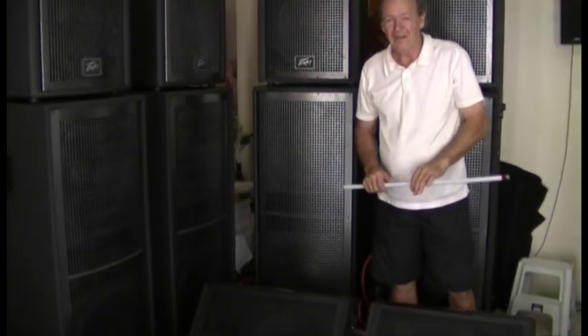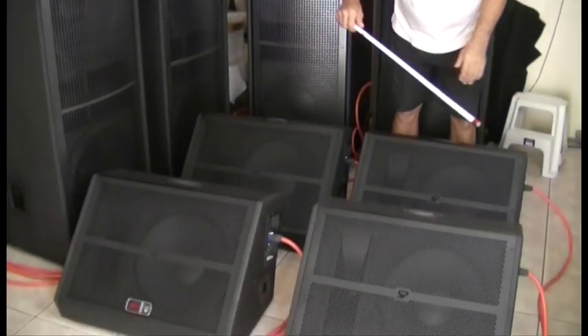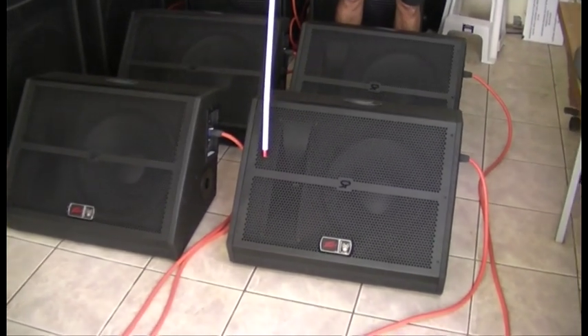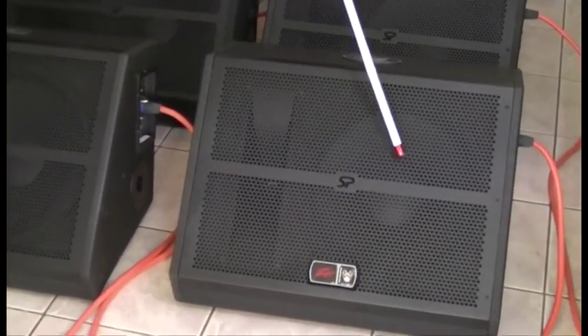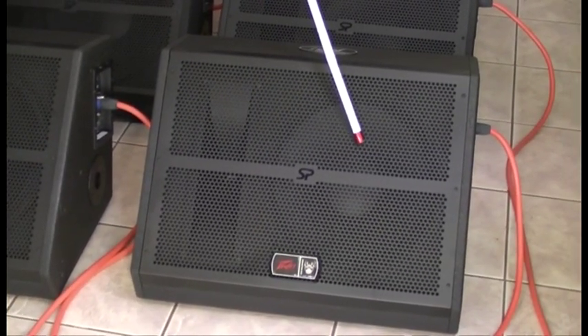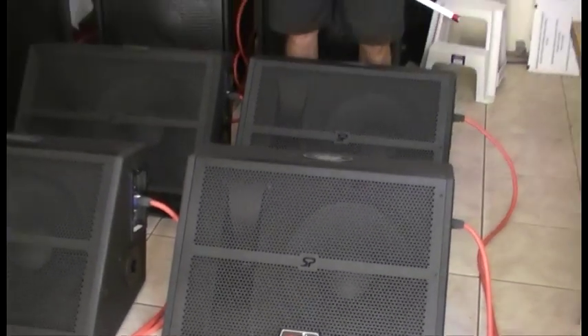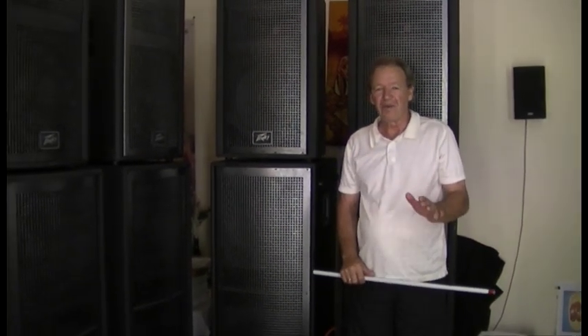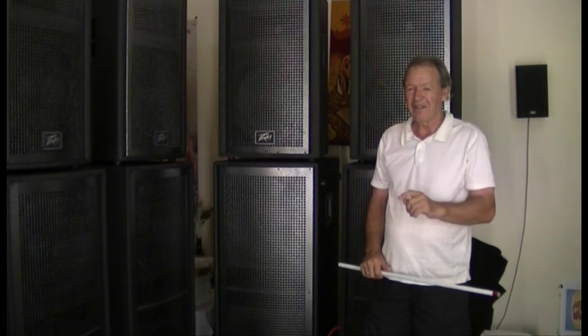We're going to move on to the stage monitors. These are ST series. You see the 15 inch woofers in here, high frequency over here. These fellas will handle 1000 watts program. There won't be too many vocalists, guitarists or drummers that wouldn't be happy with these — plenty of volume and good quality.